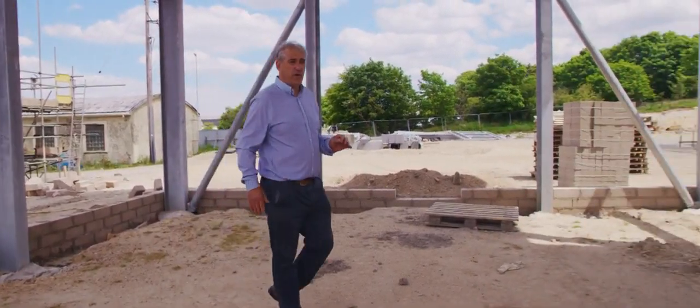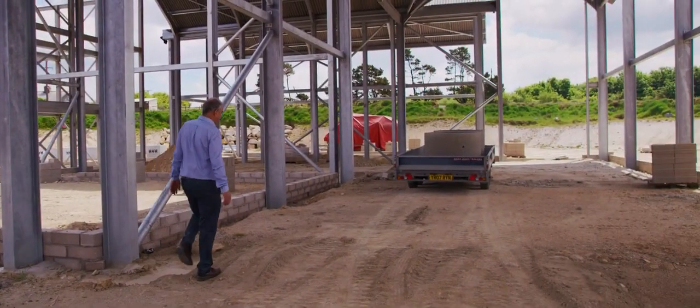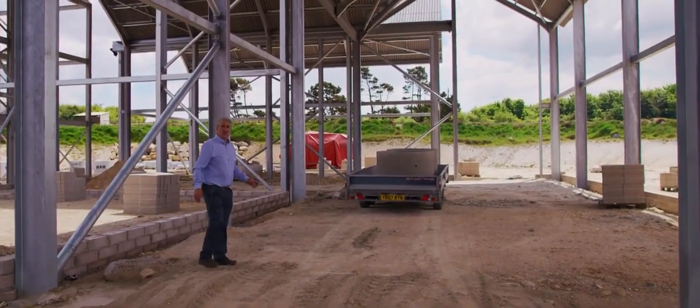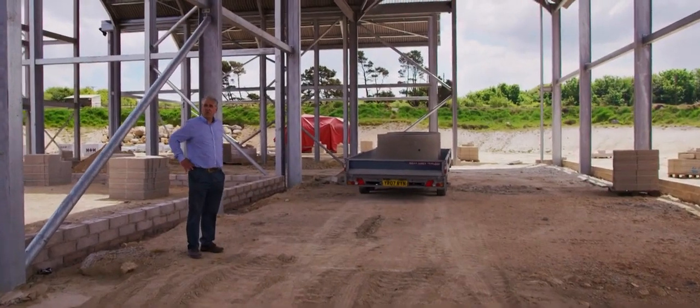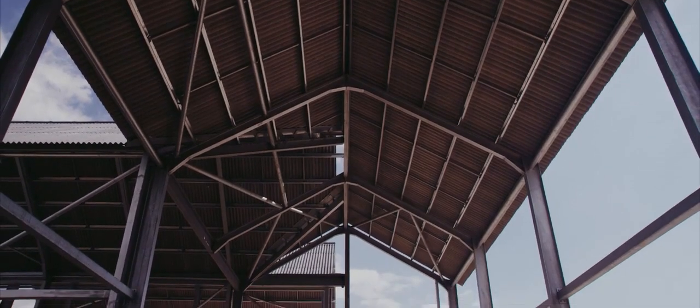We move through the spirit room into the fermentation hall. This holds our washbacks — it's designed to take 10 washbacks. Initially we'll probably have about five of 30,000 litres each feeding the stills.